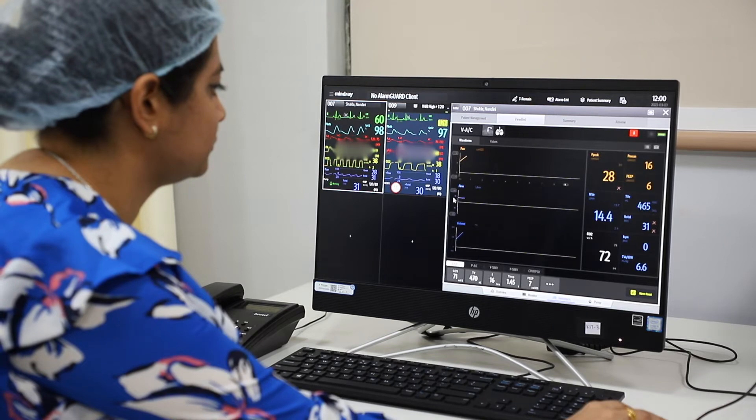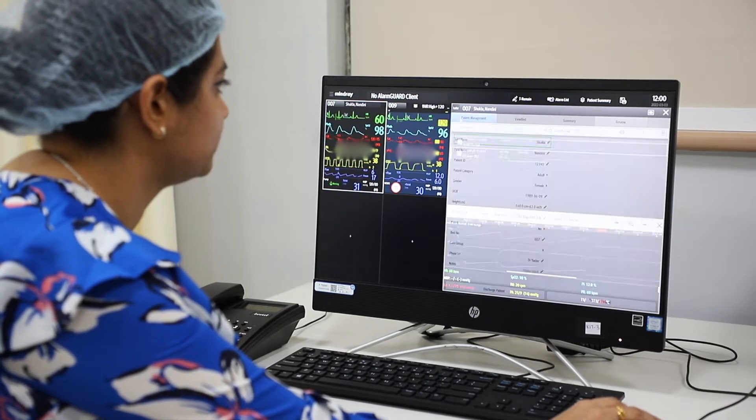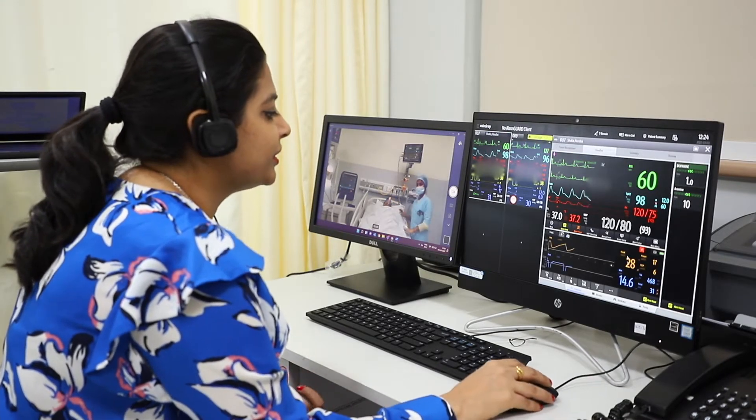Such a system provides a split view for each bedsite, comprising the entire data of a patient — vitals from the patient monitor, respiratory loops and waveforms from ventilators, and infusion data — along with access to real-time CCTV footage of the bedsite.